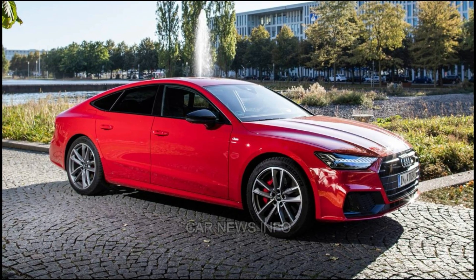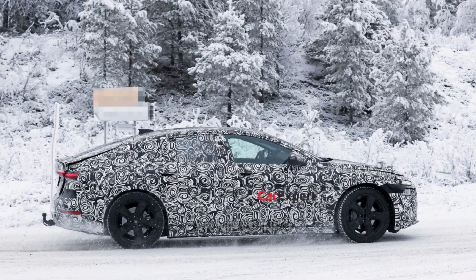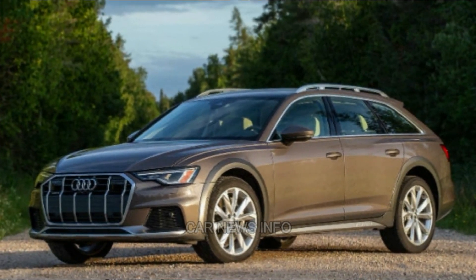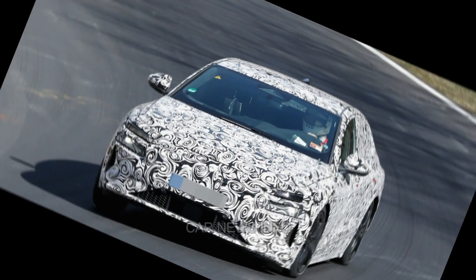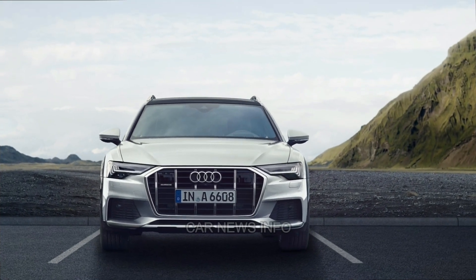Inside, the A6 boasts a sleek and modern design with high-quality materials, soft leather, wood, and nickel-finished metal trims. A large touch-sensitive panel efficiently handles secondary controls, offering an elegant and satisfying user experience. With a spacious trunk and easy-to-fold rear seatbacks, the A6 is practical for carrying cargo, outperforming its rivals in terms of cargo space.